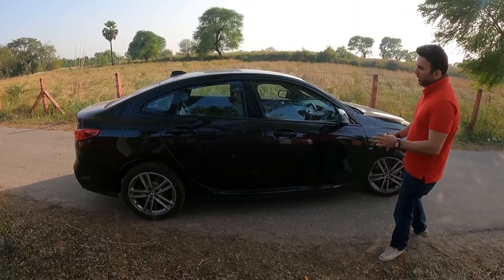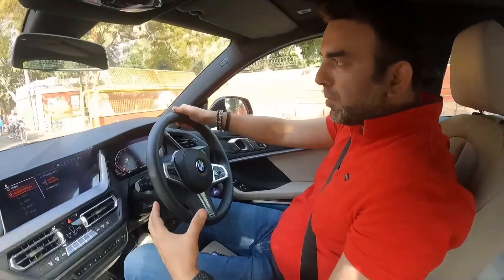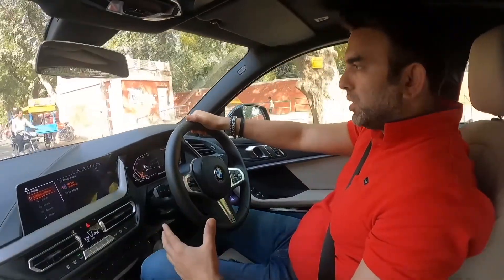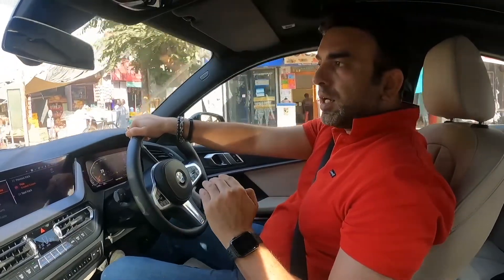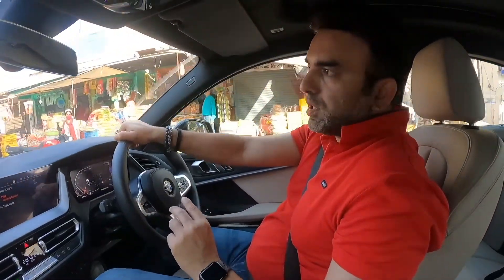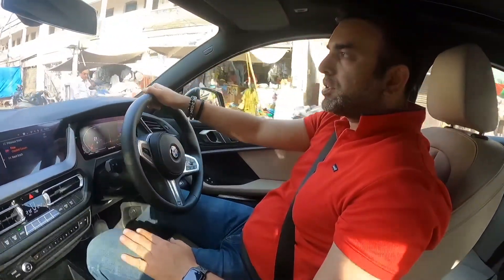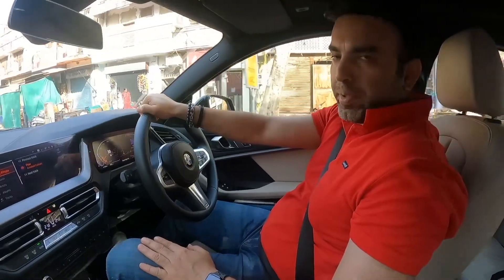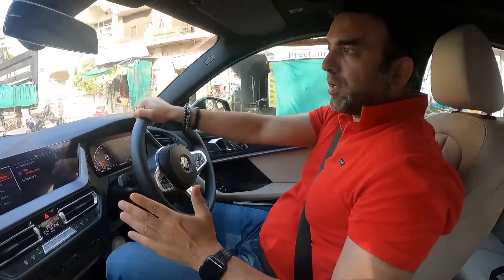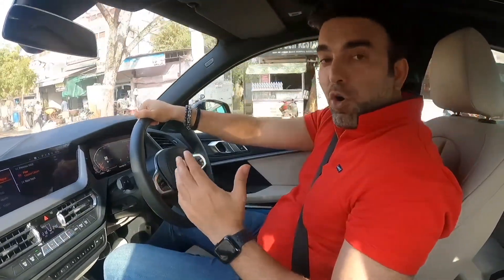The car looks very beautiful, you can see how sporty the car is. We are driving this great machine, the BMW 2 Series Grand Coupe. The petrol engine is 2000cc, 2-litre, 4-cylinder, 4-inline, and it generates a power of 190 BHP and a torque of 280 Nm. The diesel engine also produces 190 BHP but with a torque of 400 Nm.